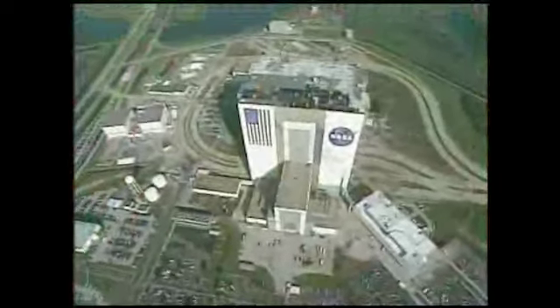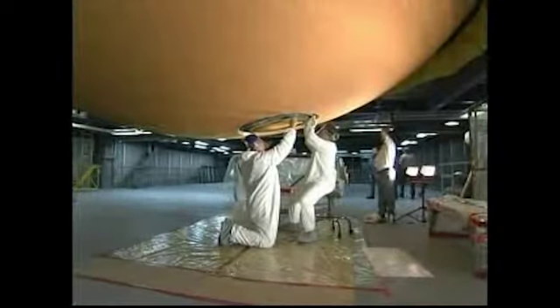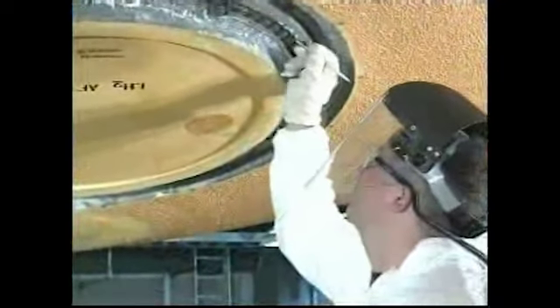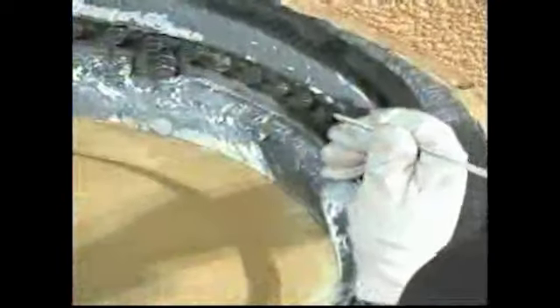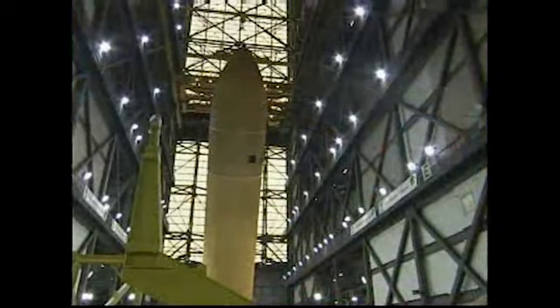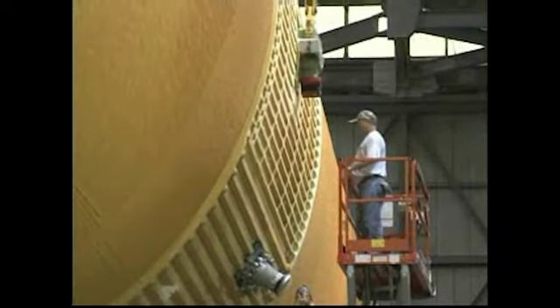Meanwhile, in the Vehicle Assembly Building, the external fuel tank for STS-121 was equipped with four new liquid hydrogen engine cutoff sensors. These sensors indicate whether the tank still has fuel during its climb into orbit. The tank was lifted from the checkout cell and placed horizontally on a transporter, where technicians will reapply thermal protection foam insulation.